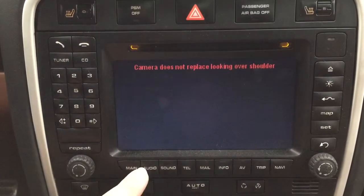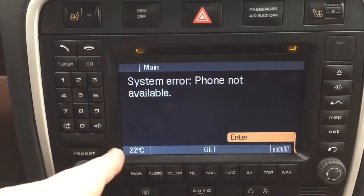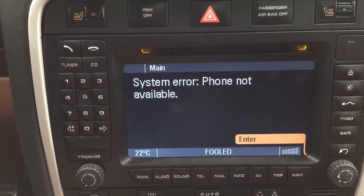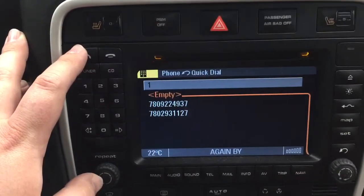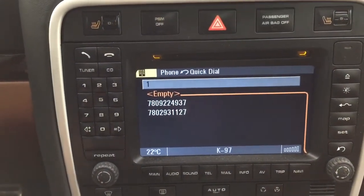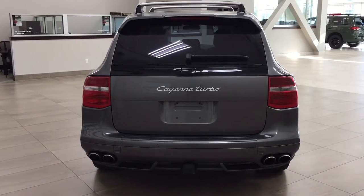You also have your parking sensor on/off controls. Going through the main menu screen, you have the digital exterior temperature gauge at the bottom. For connectivity, you have Bluetooth available as well.